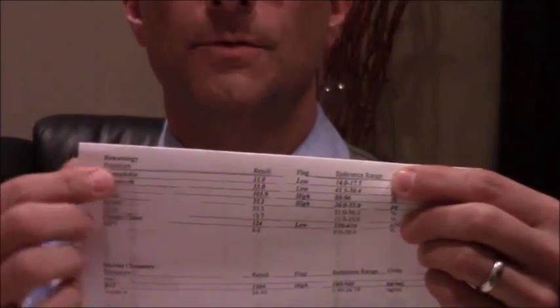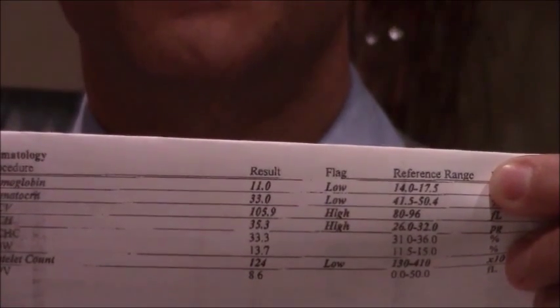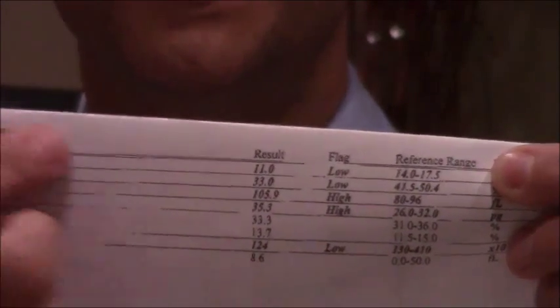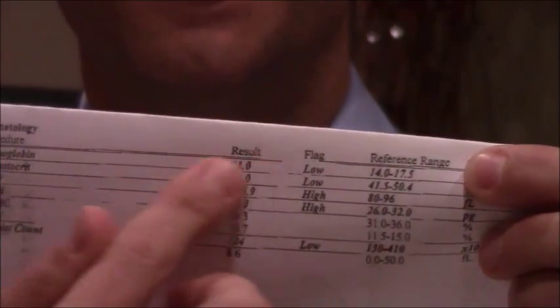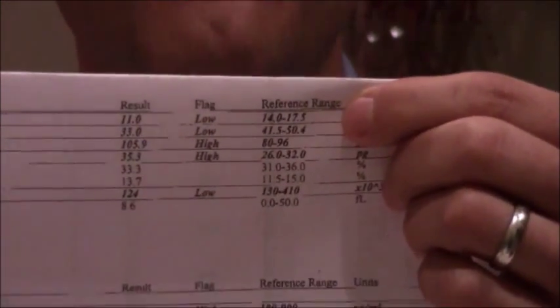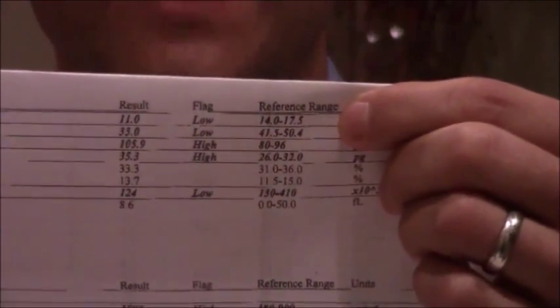On the next page of his red blood cell test, right at the top, he's got a low hemoglobin count. We can see that the number says 11.0 and they want it to be at least 14. This is what this lab says — different labs have different ranges — but we can see that hemoglobin is low.